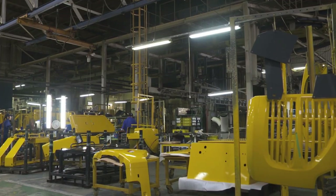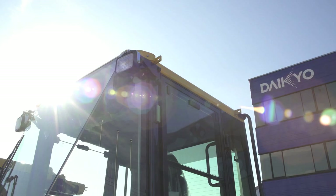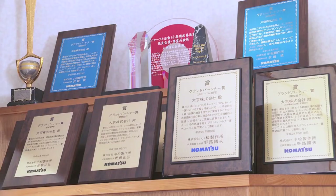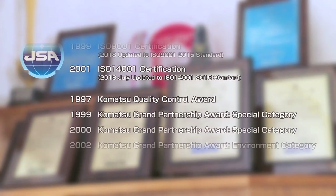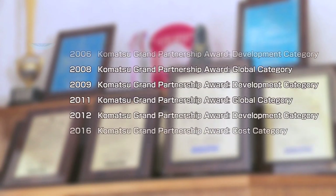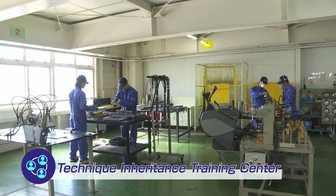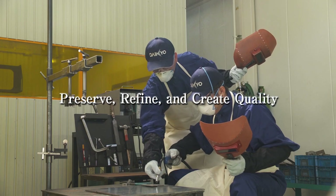From sheet metal processing to painting to assembly, by making use of our continuous production line, Daikyo can produce a great number of products. Needless to say, we have systems in place to ensure quality control. Our uncompromising quality control system has been proved time and again by being awarded numerous international quality management certifications, including the Komatsu Quality Control Award. In this vein, we actively work to develop the abilities of our younger employees through a training center established for the purpose of technique inheritance, where experienced staff can pass on their craft.